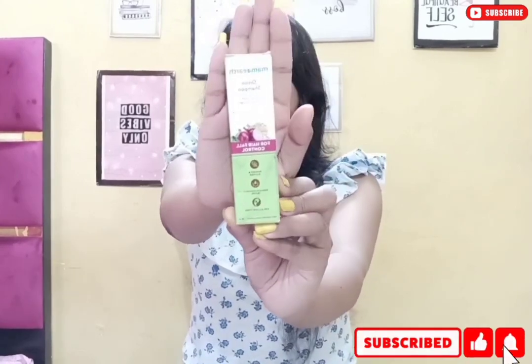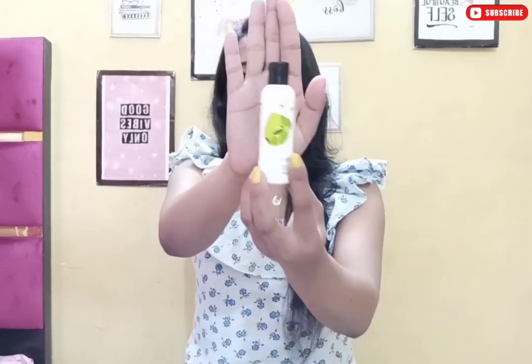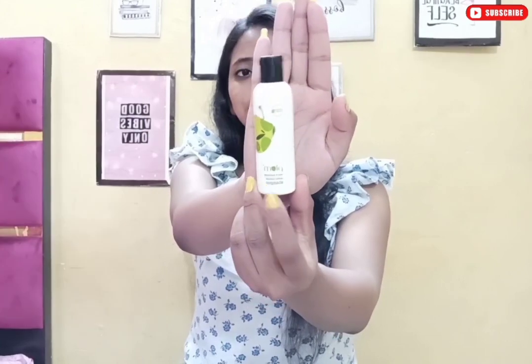The second product is again from Mama Art — this is an onion shampoo for hair fall control, 25 ml quantity, and it is one trial point. The third product is Plum Goodness — this is Plum Goodness Olive Hydrating Shampoo, 45 ml quantity, and it is one trial point.